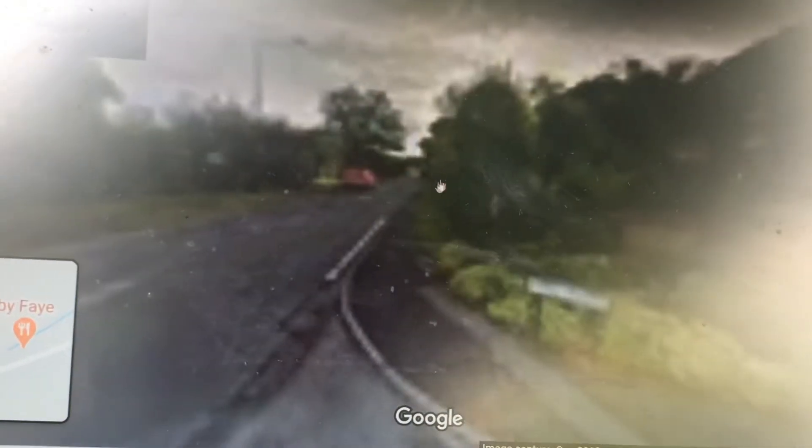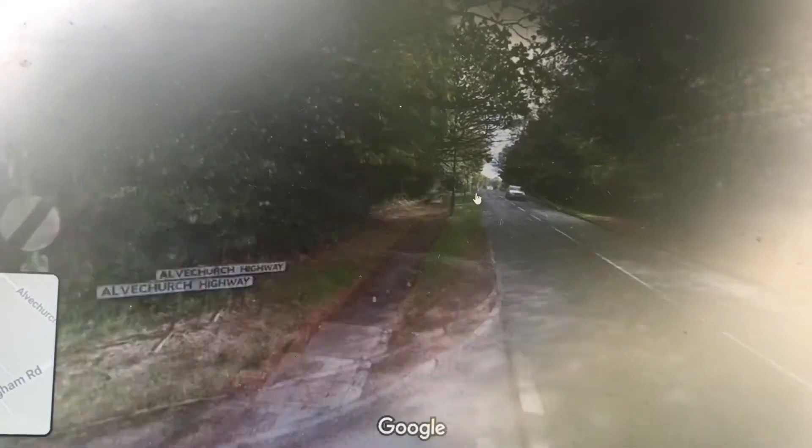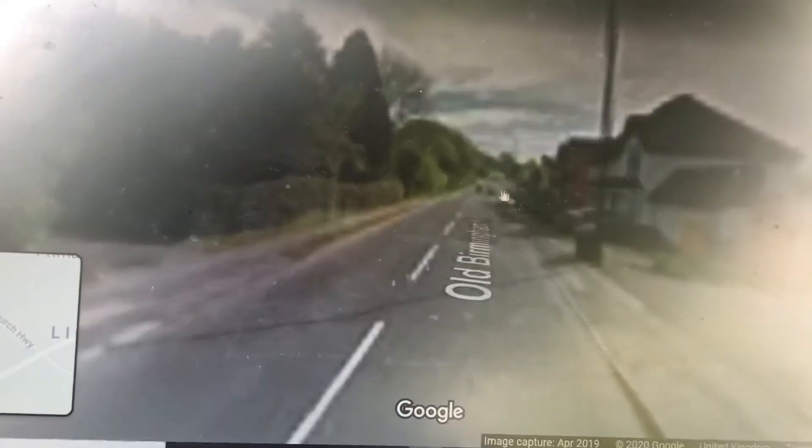I hope that you enjoyed the 44 video. We're now in Licky, climbing over the Licky Hills on the old Birmingham Road.